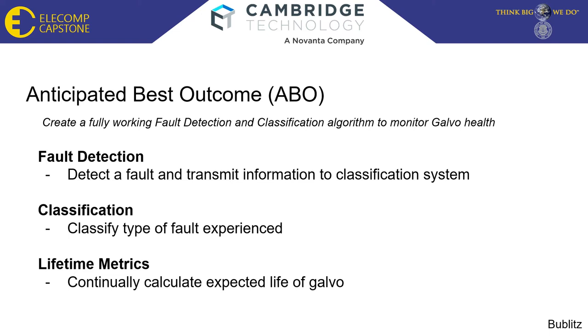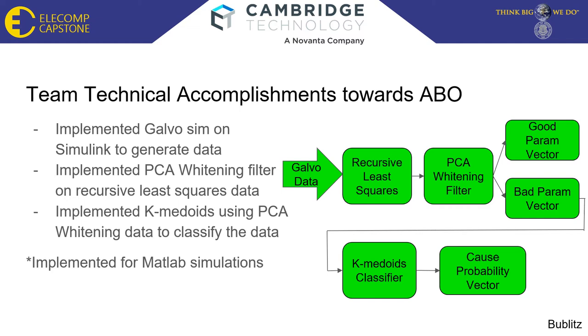Should the team accomplish the ABO, the ideal outcome would be a prototype that can continually calculate the expected life of the galvo. Technical accomplishments this semester include: a three-state galvo simulated in Simulink to generate test data, outputting position, velocity, and current. For fault detection, we decided on using parameter estimation with a recursive least squares function and PCA whitening filter. For classification, we decided that K-medoids would be the best algorithm to cluster data into corresponding groups.